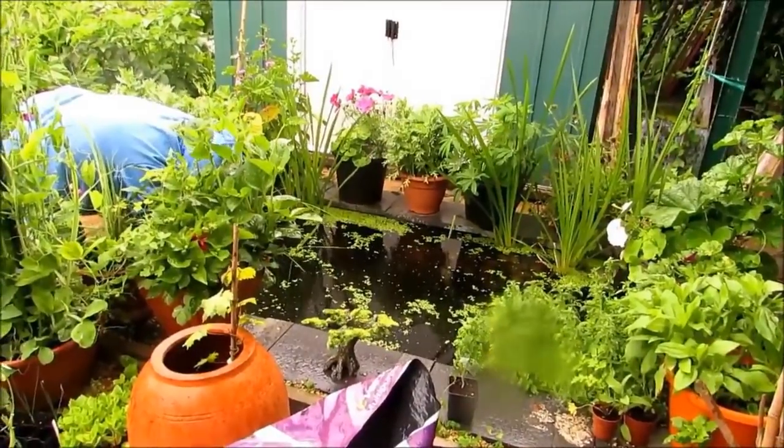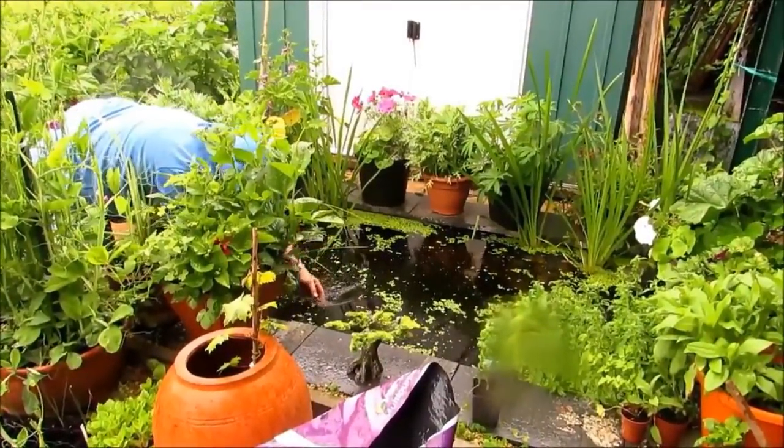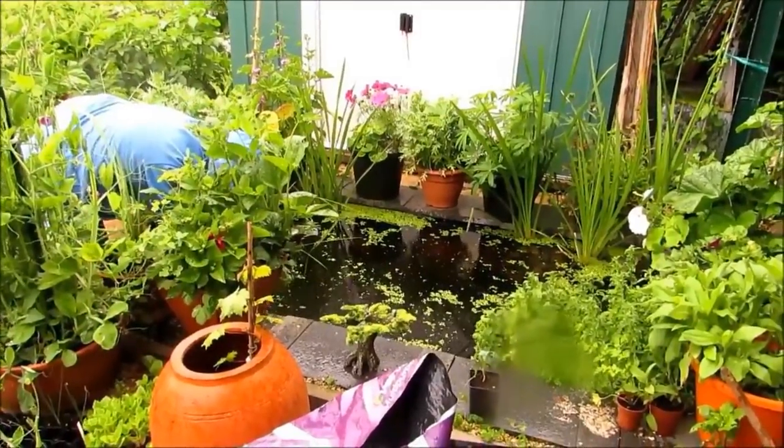We're not doing much on the allotment today because of the rain. We've had a big harvest of strawberries yet again from that one bed.